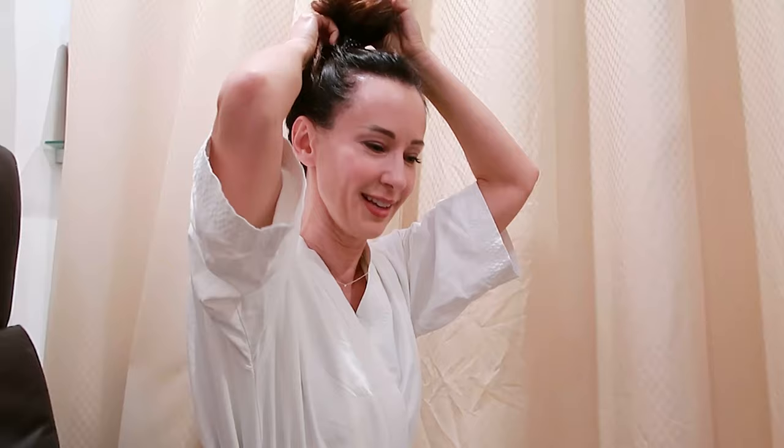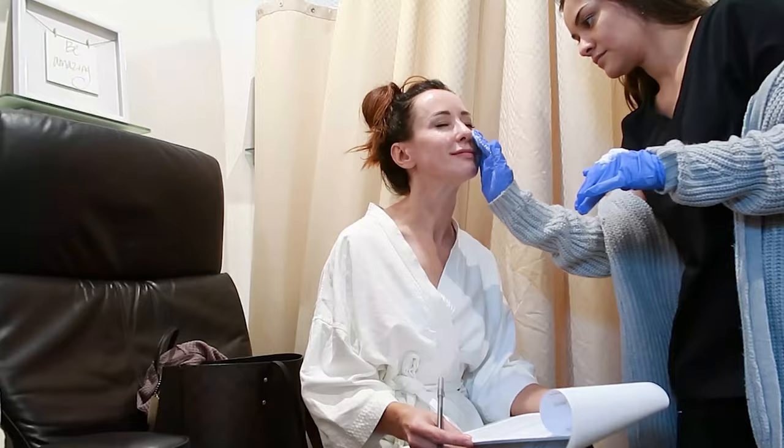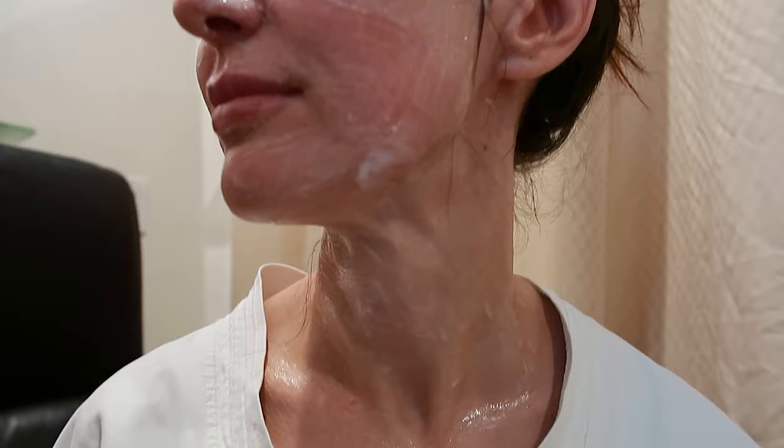I just received the topical numbing anesthesia. It stays on for about half an hour and it should make me nice and numb. In the meantime, I'm signing my consents, making sure I read everything. After I took the antibiotics and removed my makeup, they applied the topical numbing cream. They also gave me one oxycodone and some Versed for sedation, and they took the before picture.